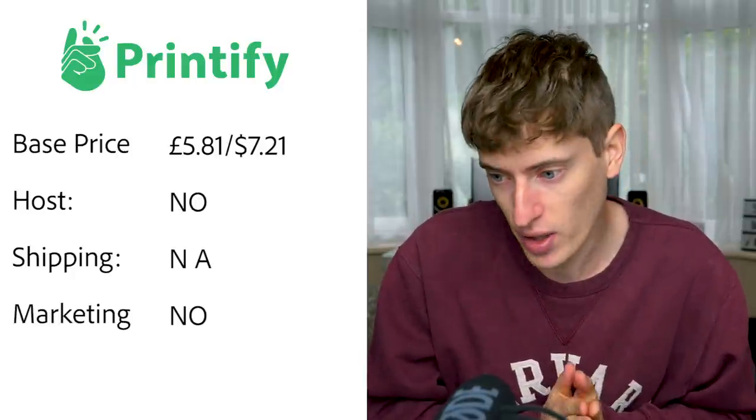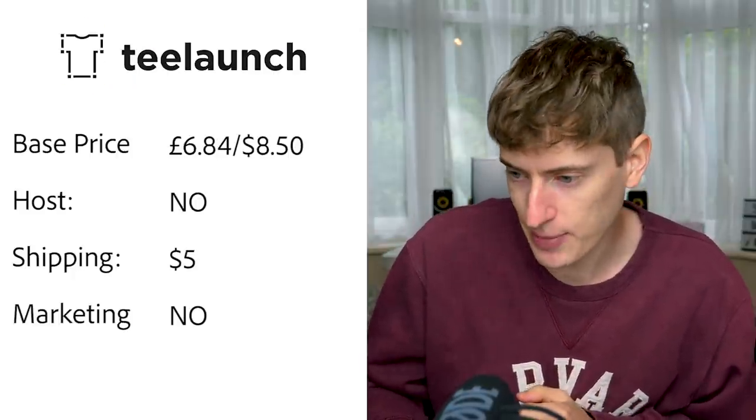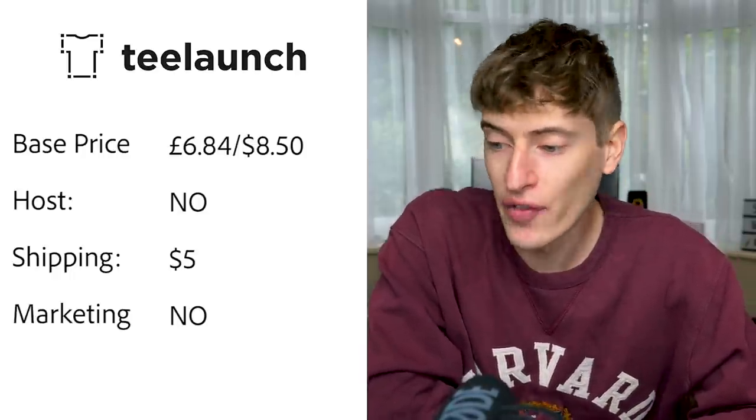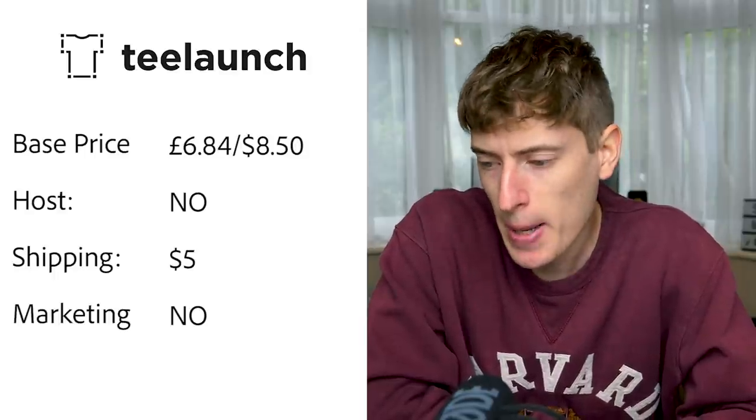T-Launch: the base price for a t-shirt is six pounds eighty-four, or $8.50. Hosting: no, you need Shopify or something. USA shipping is $5.00, though it was difficult to find — I had to download a spreadsheet that took about 20 minutes to locate. Free marketing: none.